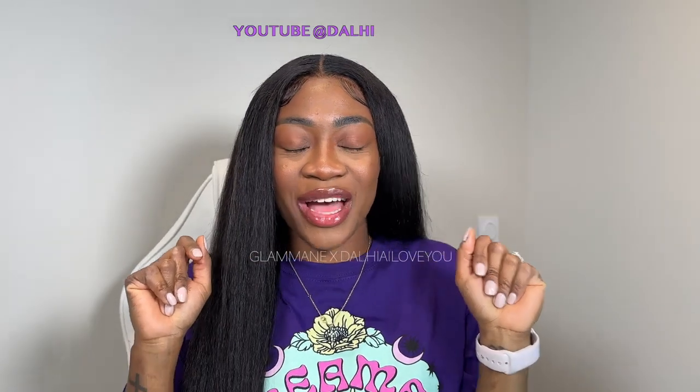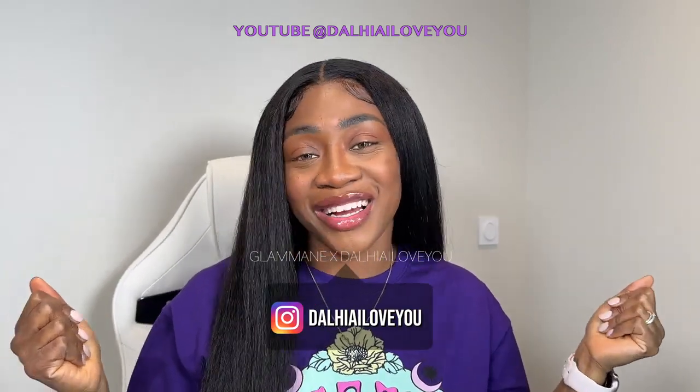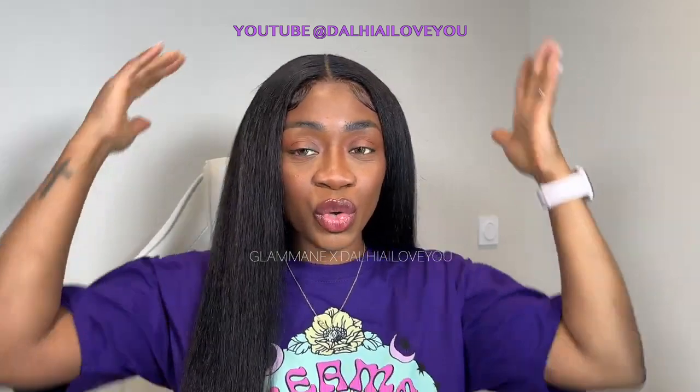Hello everybody and welcome back to my channel! Salut tout le monde, j'espère que vous allez bien et bienvenue sur ma chaîne YouTube. Moi c'est Dalia, pour ceux qui ne me connaissent pas encore, welcome. Et ceux qui me connaissent déjà, welcome back. Aujourd'hui on se retrouve pour notre wig.